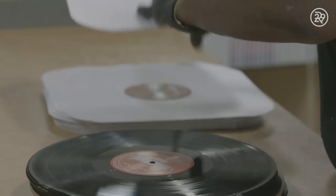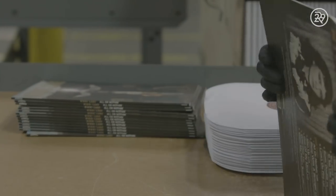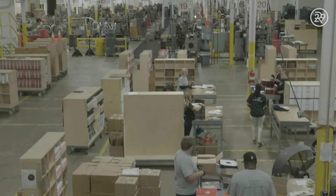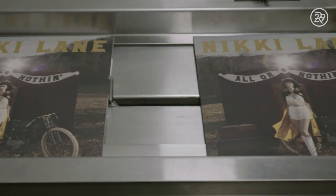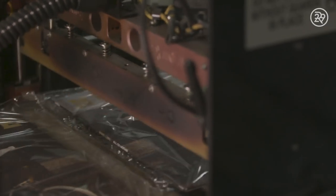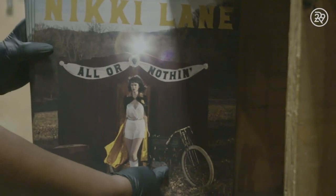We shouldn't judge a book by its cover, but pretty packaging certainly helps. When it comes to records, each vinyl comes wrapped in a paper sleeve printed with liner notes, as well as a thicker, heavier cardboard jacket. Typically these are packed by hand, but since United Record Pressing churns out some 40,000 vinyls a day, they have special machines to help with the shrink wrap and stickering process. Then they're boxed, wrapped, and shipped to your local record store, ready to bring music to your ears.